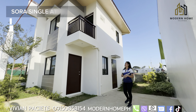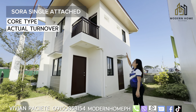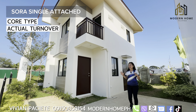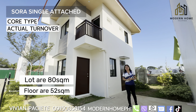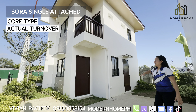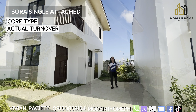Let's start with the Sora unit, single attached. As you can see, the exterior finish is fully painted. We also have pre-painted drip-type roofing. Included upon turnover is the aluminum sliding window. It has a total lot area of 80 square meters with a floor area of 52 square meters. By the way, Sora means sky — and if you notice the facade, it's very open and bright. We used neutral colors, so the house and lot looks very modern.